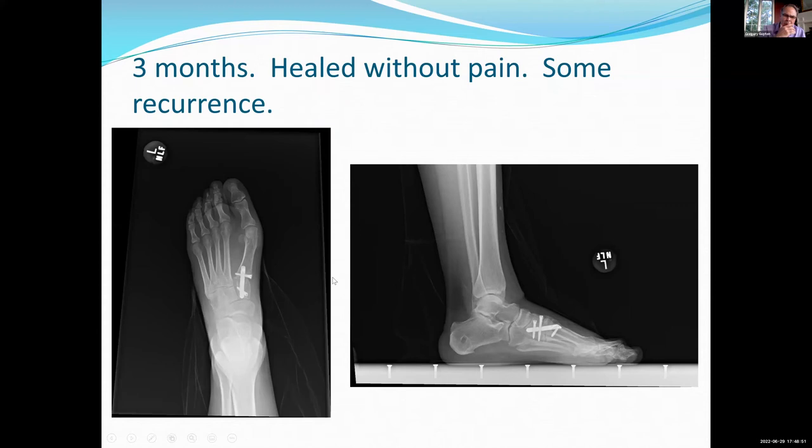If I'm going to say where the future is going in terms of what we need to figure out — we need to figure out who needs the traditional Lapidus to deal with intercuneiform instability, and who can get by with the modified Lapidus. I certainly don't have that figured out. I am hopeful that some form of weight-bearing CT imaging, perhaps with a little bit of stress, is going to help us figure that out in the future. Those are research topics.